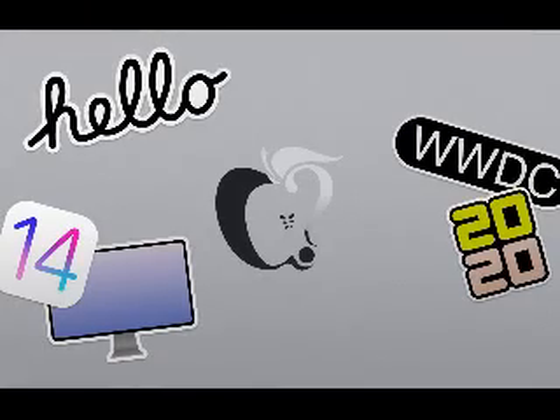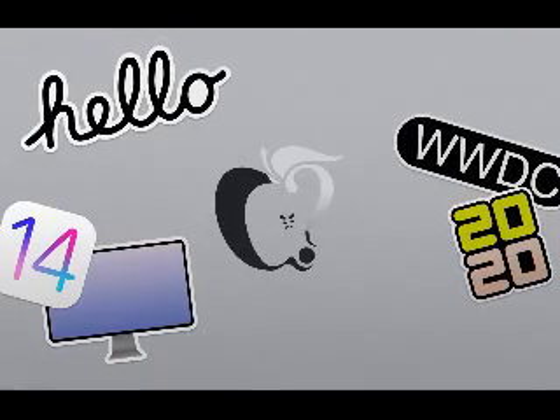Until next time, don't forget to subscribe to the channel to receive all new updates.